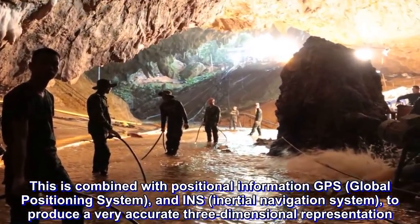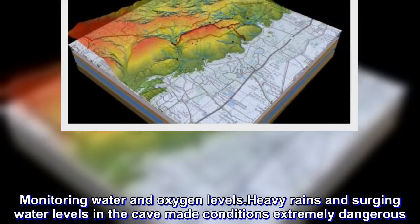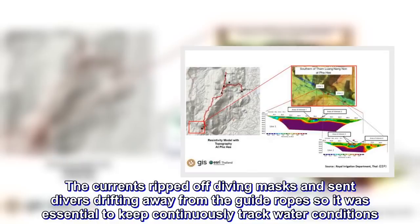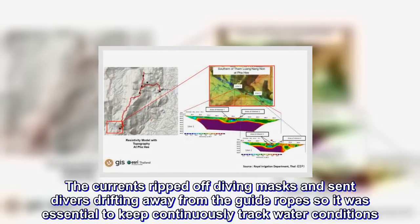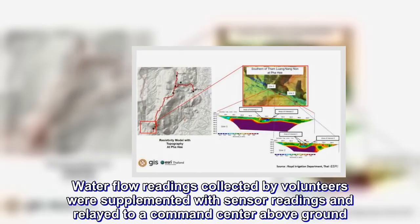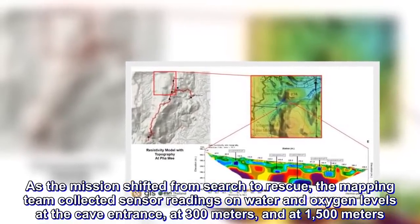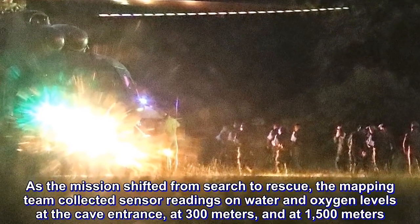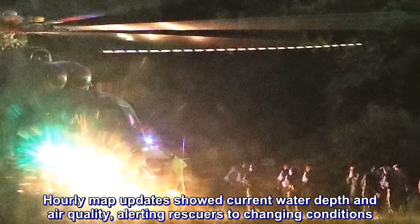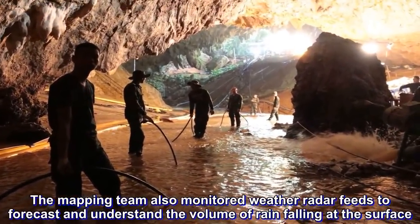Heavy rains and surging water levels in the cave made conditions extremely dangerous. The currents ripped off diving masks and sent divers drifting away from the guide ropes, so it was essential to continuously track water conditions. Water flow readings collected by volunteers were supplemented with sensor readings and relayed to a command center above ground. As the mission shifted from search to rescue, the mapping team collected sensor readings on water and oxygen levels at the cave entrance, at 300 meters, and at 1,500 meters. Hourly map updates showed current water depth and air quality, alerting rescuers to changing conditions. The mapping team also monitored weather radar feeds to forecast and understand the volume of rain falling at the surface.